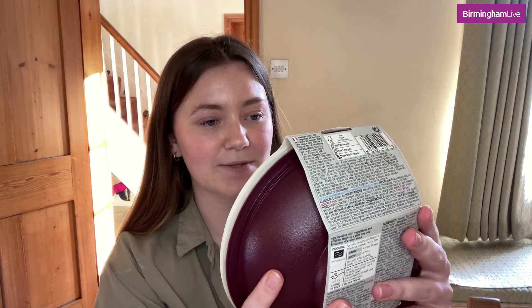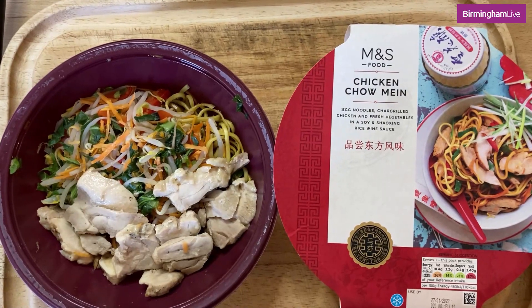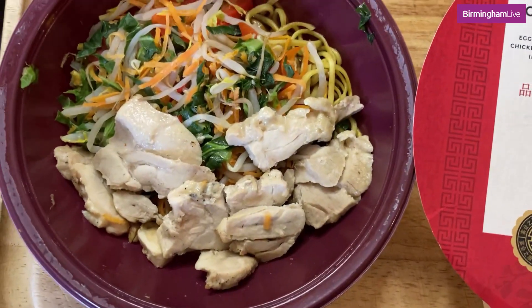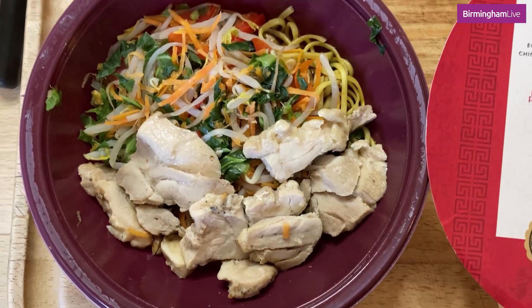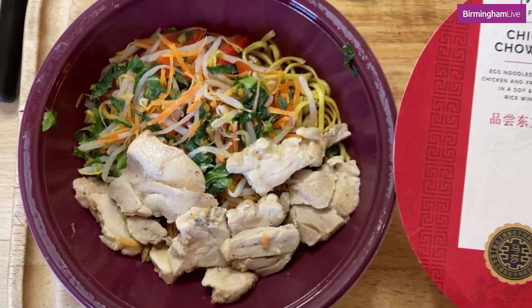Next I'm going to try the M&S chicken chow mein. It's a bit of a bigger portion size. It says it's got egg noodles, char-grilled chicken and fresh vegetables in a soy and shaoxing rice wine sauce. First impressions — there's a very good amount of chicken here, probably the biggest proportion of chicken I've seen in any of them so far. Nice amount of veg, slightly smaller amount of noodles. I think this is a bit of a healthier one. That is very nice actually, very moist. This chicken compared to the Aldi chicken — there's no competition at all.